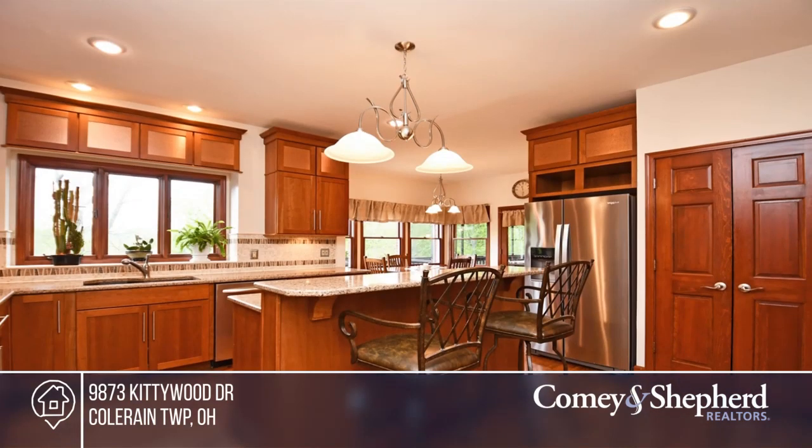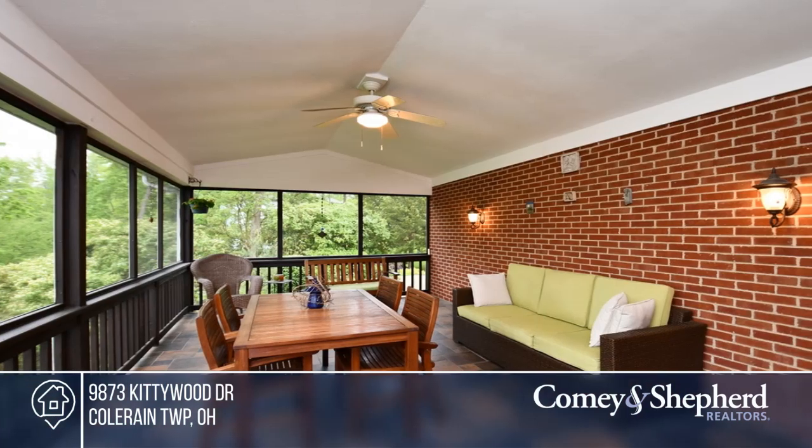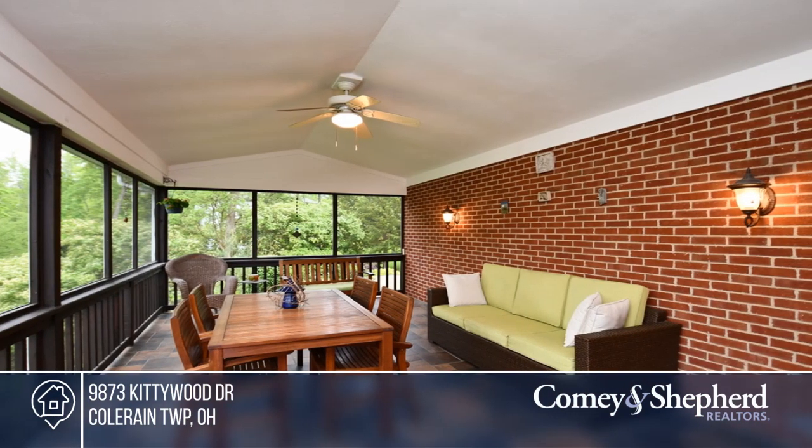The home offers hardwood flooring throughout the first floor and nine-foot ceilings. The updated kitchen offers cherry cabinets, quartz countertops, and stainless appliances.